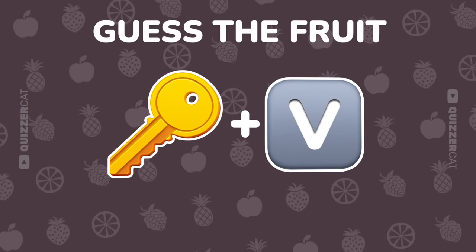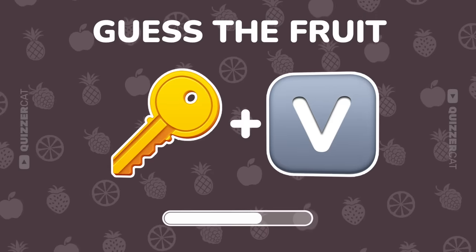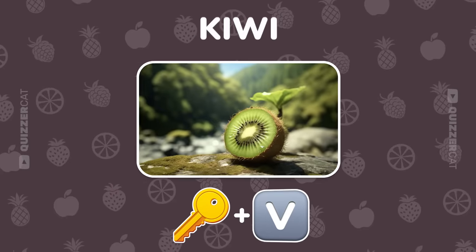Decode this exotic fruit from these emojis. Well played. It's a kiwi.